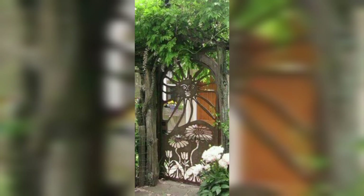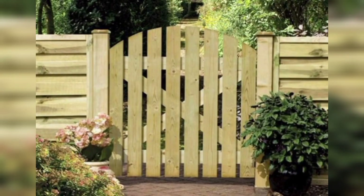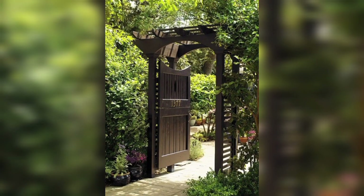Materials. Wood: wooden garden gates can complement wooden fences and are popular for their natural look. They are versatile and can be stained or painted to match your fence.